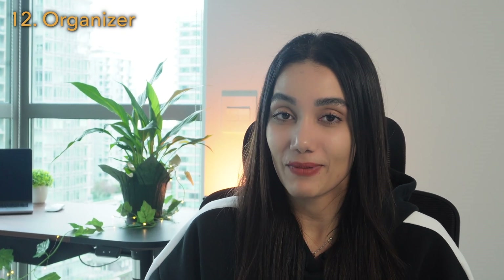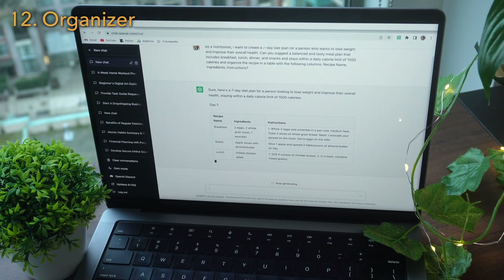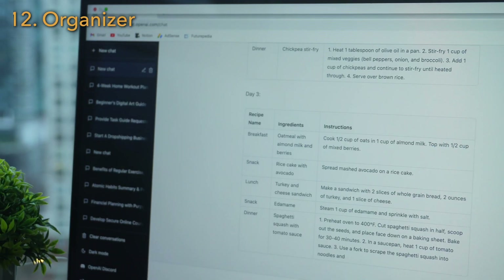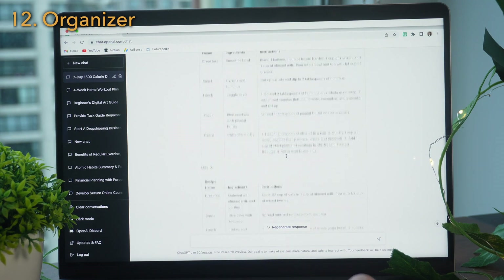You can ask ChatGPT anything and request the answer in a neat table format with specific columns — this will give you a clear visual plan. For example: as a nutritionist, I want to create a seven-day diet plan for a person who wants to lose weight and improve their overall health. Can you suggest a balanced and tasty meal plan, and organize the recipe in a table with the following columns?